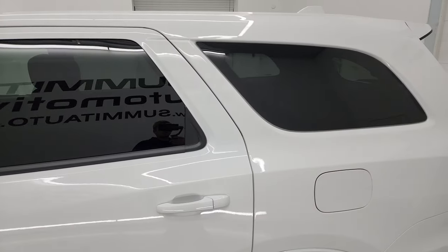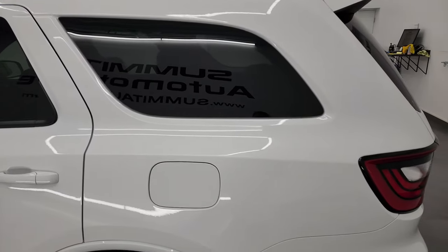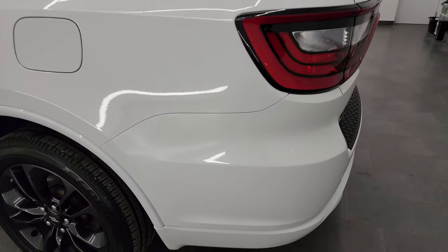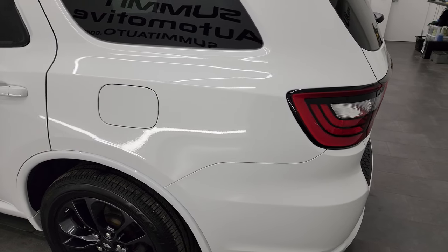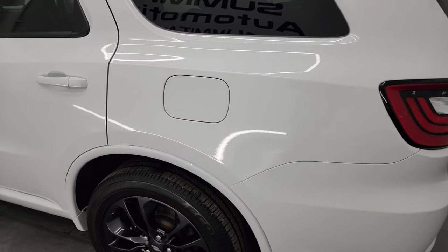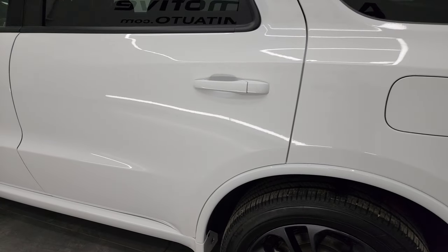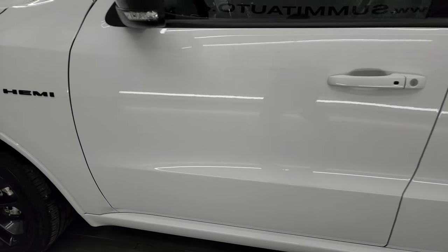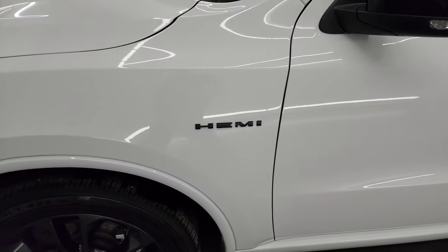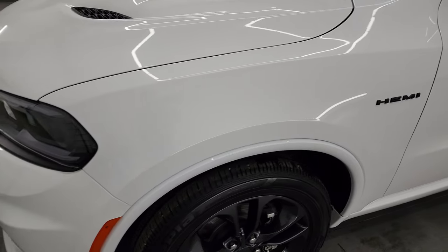White Knuckle Clear Coat is the color, and I shoot all my videos in 4K, so if you have HD capabilities I recommend turning them on now, because it is your best way to check out the quality, condition, options, and cleanliness of the vehicle before seeing it in person. As you go down the driver's side, the doors are absolutely perfect and the front fender is in great shape as well.